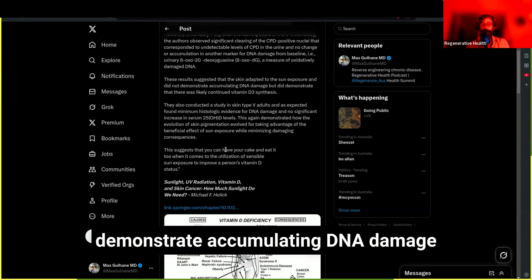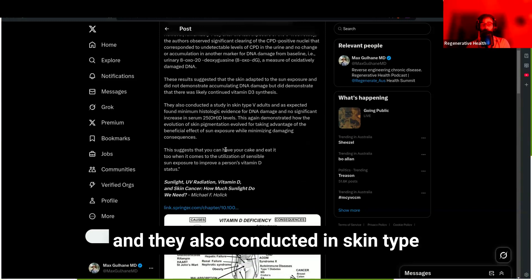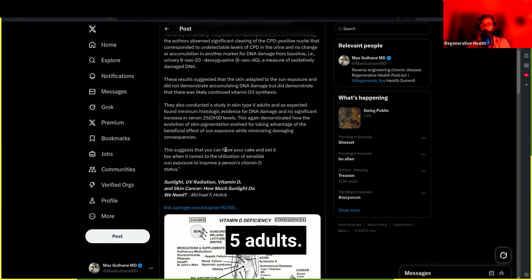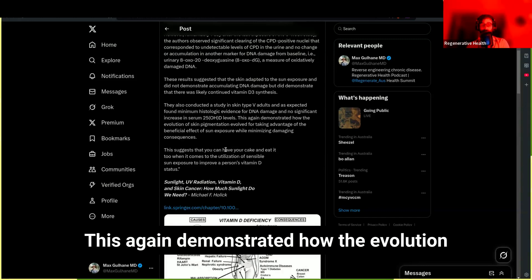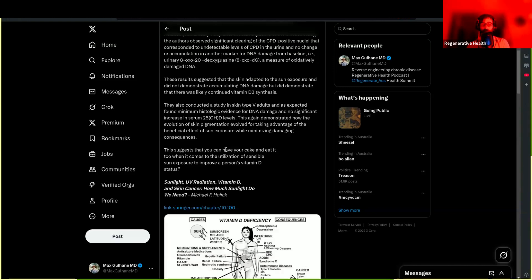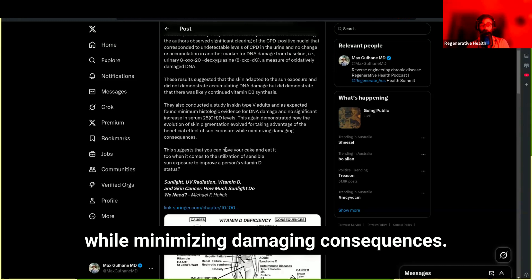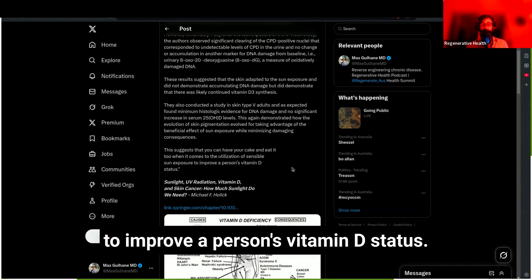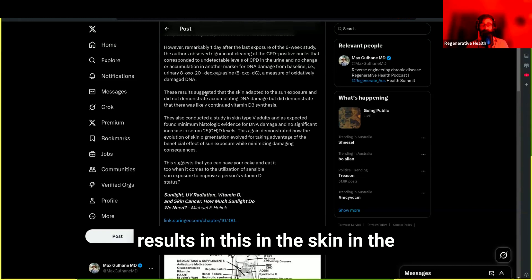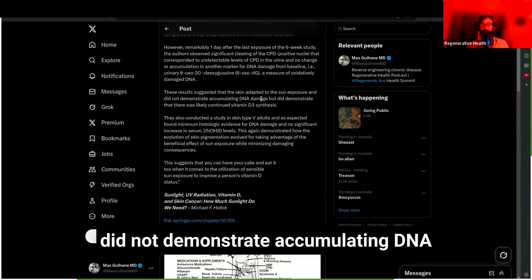These results suggest the skin adapted to sun exposure and did not demonstrate accumulating DNA damage, but did demonstrate likely continued vitamin D3 synthesis. They also conducted the study in skin type 5 adults — people of African descent — and found minimum histological evidence of DNA damage and no significant increase in 25-hydroxy vitamin D levels, demonstrating how skin pigmentation evolved to take advantage of sun exposure's beneficial effects while minimizing damaging consequences. You can have your cake and eat it too with sensible sun exposure.